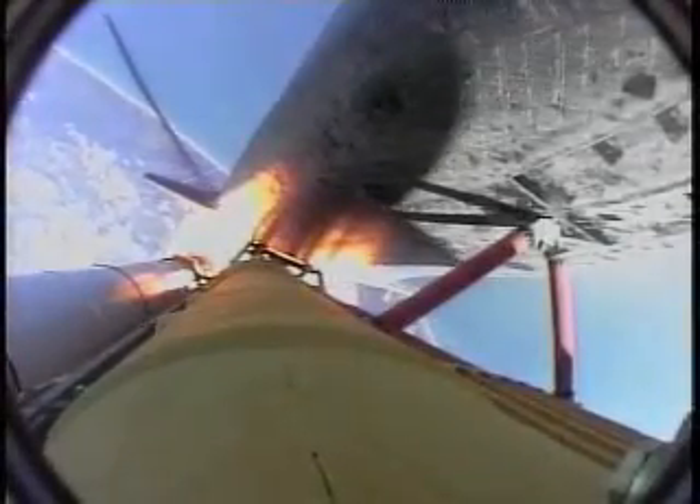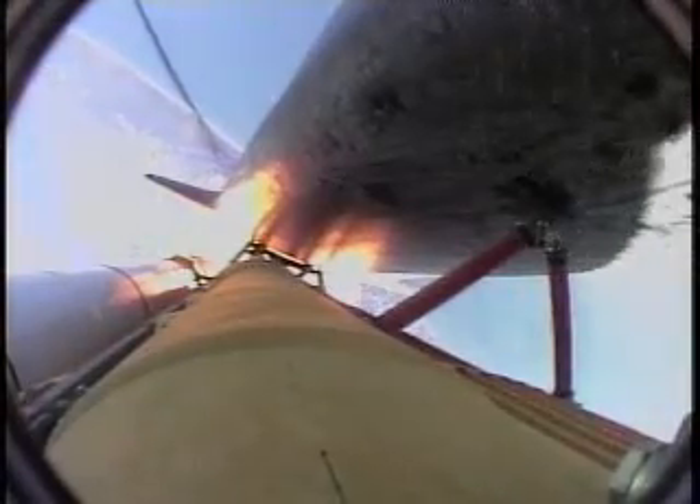The engines are now at 72 percent, beginning to throttle back up as the vehicle passes through the area of maximum dynamic pressure. Atlanta, Houston, go at throttle up. Copy, go at throttle up.